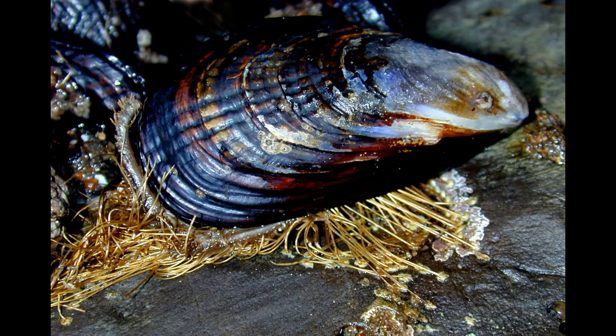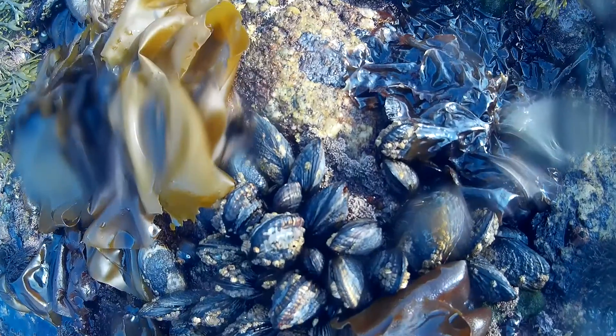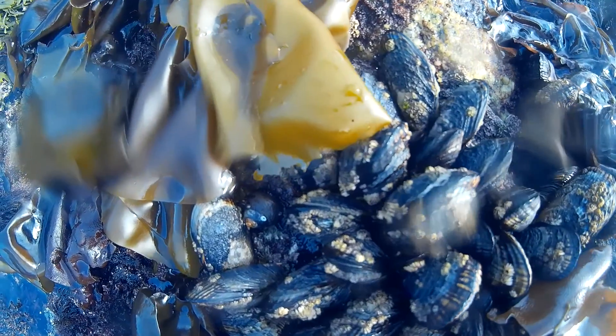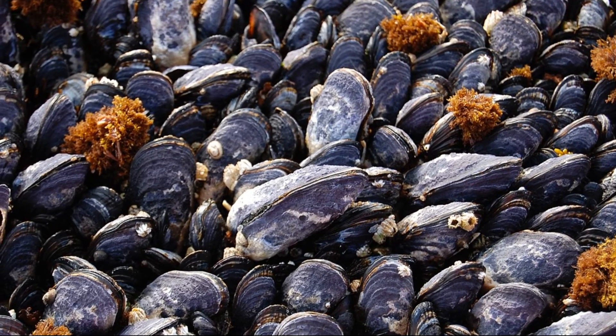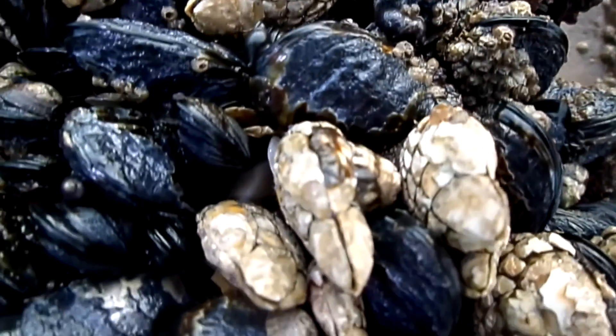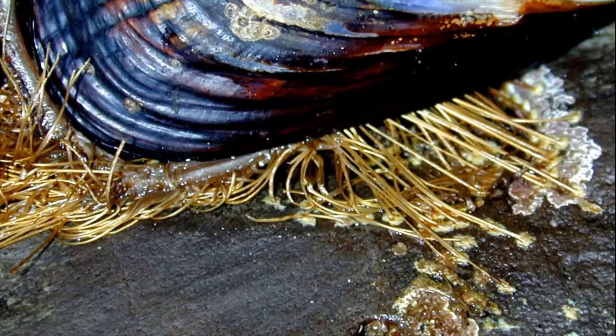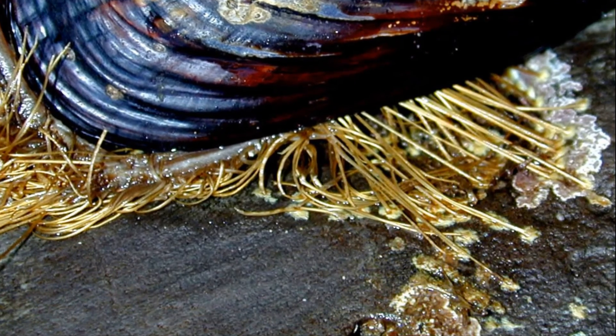Mussels attach to rocks with the help of fibers called byssal threads. The threads are produced by liquid from the byssal gland. The liquid runs down a groove formed by a mussel's foot. When the foot pulls back, exposing the liquid to seawater, the liquid solidifies into a thread.